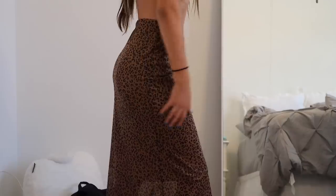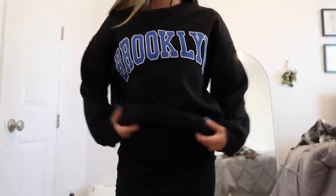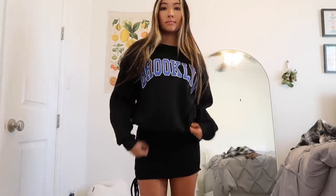Next up is this super cute cheetah skirt — I've never owned anything like this before, so I was like, I'm definitely getting this. It's really stylish and I think it would be really cute with a bandeau top. Then I've got another sweatshirt — you'll be able to tell very quickly that I love sweatshirts. They're perfect for back to school because even though it's hot outside, the AC in class is always like 50 degrees. This one says Brooklyn in a super old school font — I love it.